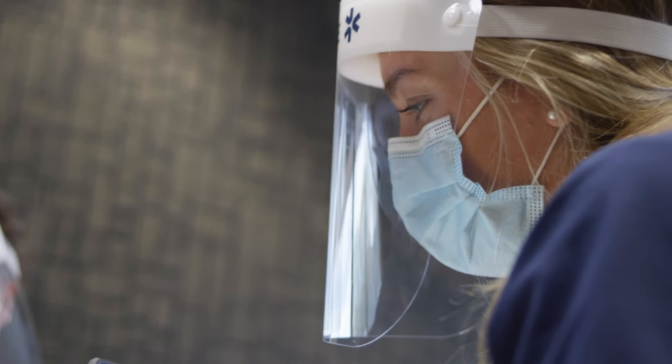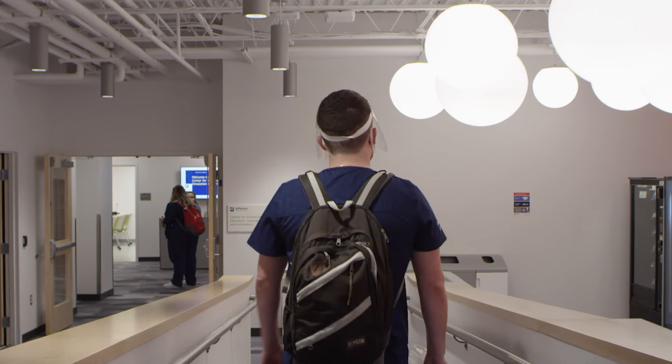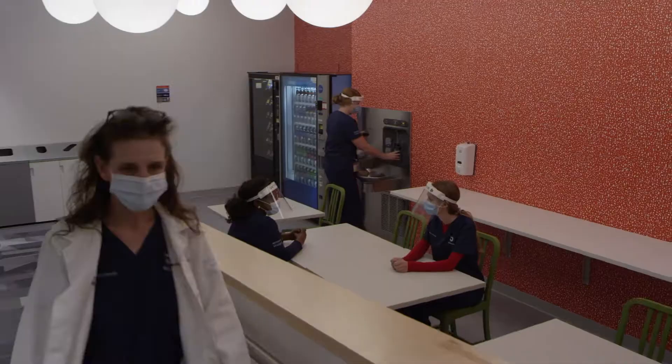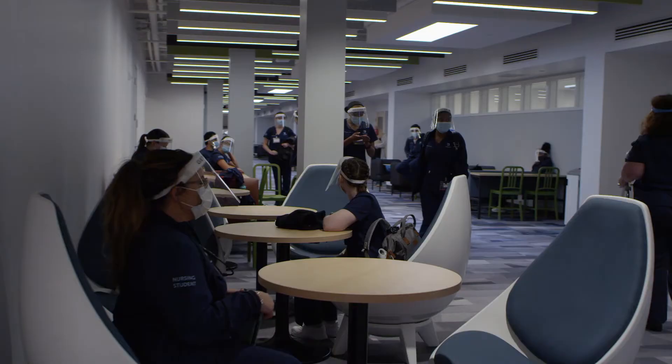Though Dixon's academic and technological offerings are formidable, the facilities also make life outside the classroom and lab as comfortable, convenient, and healthy as possible. To help you get here, we've allowed for ample student and faculty parking and easy access to public transportation. Once here, you can relax or study in the student lounge or a central concourse.